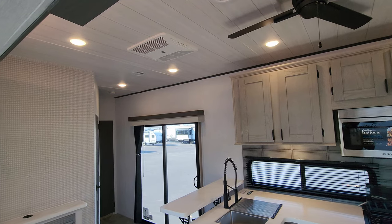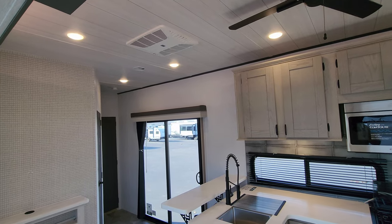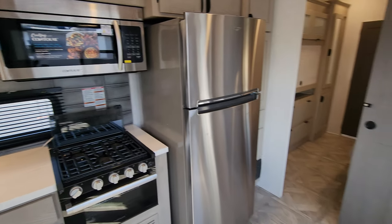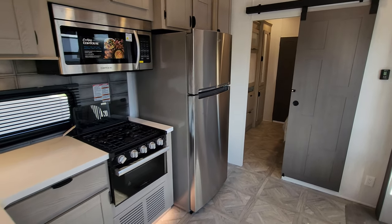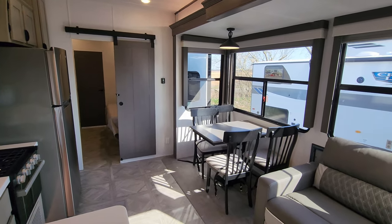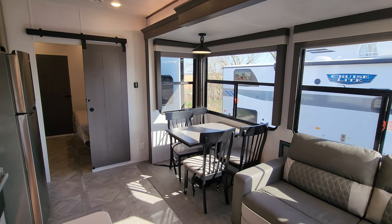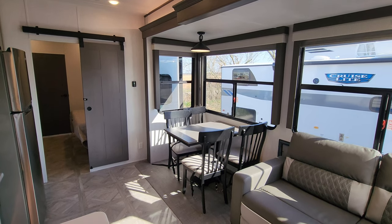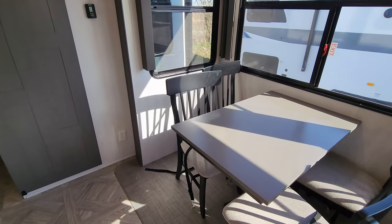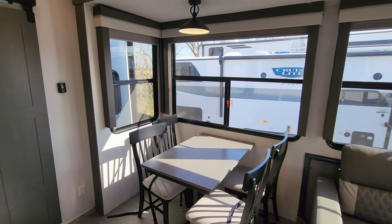This unit was ordered with two ACs. If you're in central or southern United States you probably want the optional second AC, but if you're in Canada you may just want one — it is an option when ordering from the dealer. There's a traditional freestanding dinette with four chairs and big windows in this slide-out, all of which open.